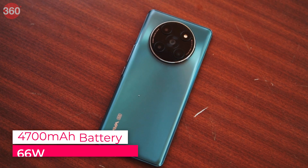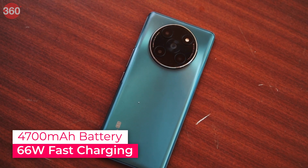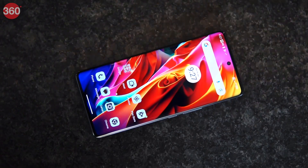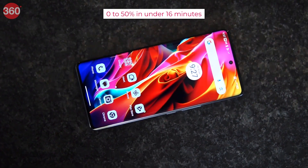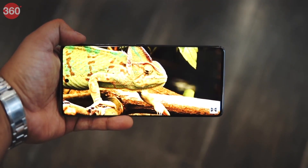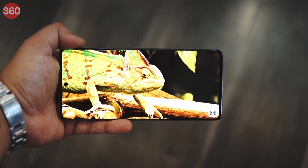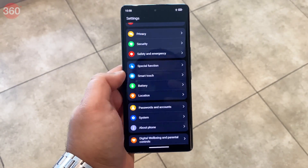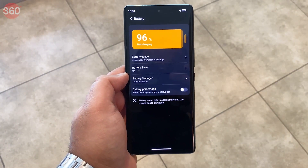The Lava Agni 2 5G is equipped with a 4700mAh battery and a 66W wired fast charging adapter, which claims to charge the handset from 0 to 50% in under 16 minutes. The smartphone ran for an impressive 19 hours and 5 minutes in our HD video loop test. The battery drains slightly faster during gaming on 5G, but this is seen with most 5G phones.